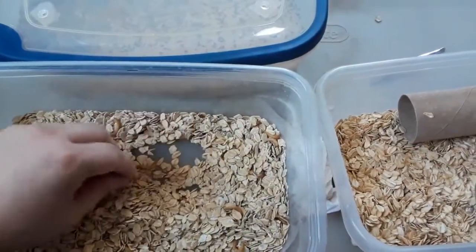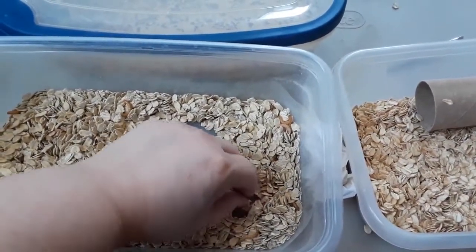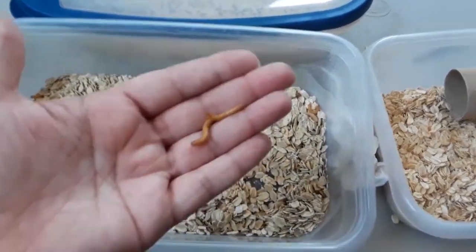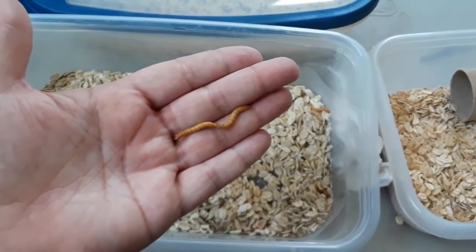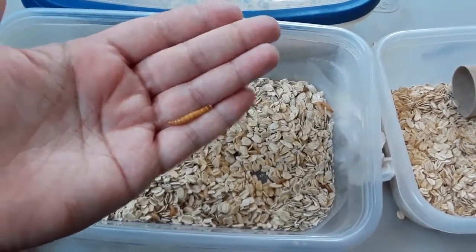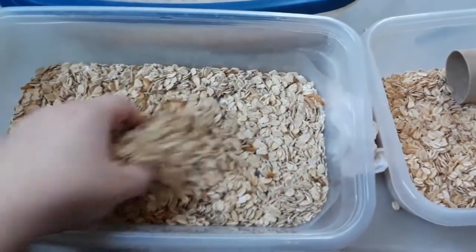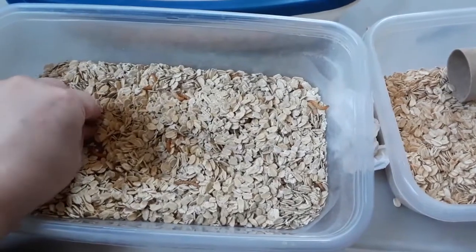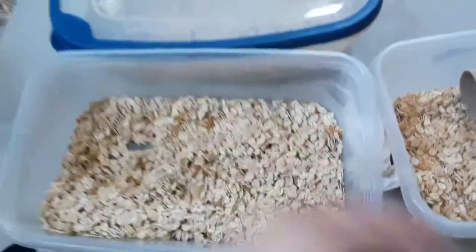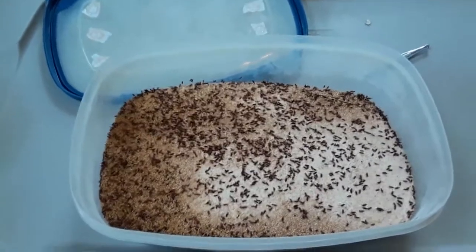Mealworms are great because the itty-bitty baby mealworms can be fed to your bettas, guppies, or any small fish. The adults can be fed to larger fish. You could also take a handful and blend them into your gel food, which is what I do because my fish aren't big enough to eat the adults. But every once in a while I'll pull out some baby ones and go feed them to my bettas — they love them. They squiggle in the water. Let's talk about our next culture and then head downstairs to look at the others.